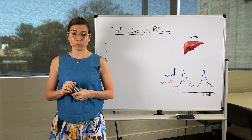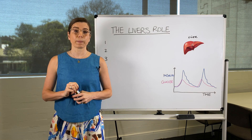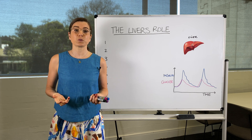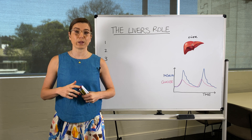Another time when we might call on the liver is when we are doing endurance exercise. Once we've used up all the glycogen or the glucose in our muscles, we may turn to the liver for some of that glucose for extra energy.